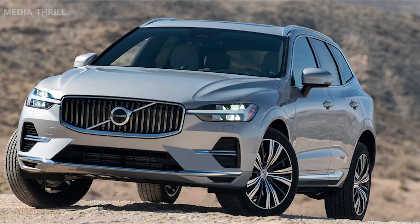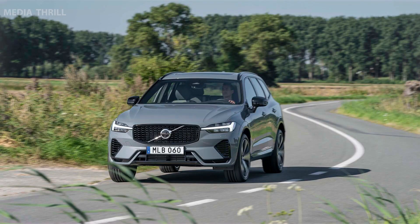Global availability: the XC60 Recharge is available in various markets around the world, offering consumers an eco-conscious option within the SUV segment.